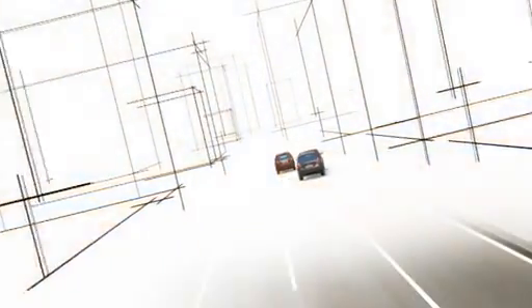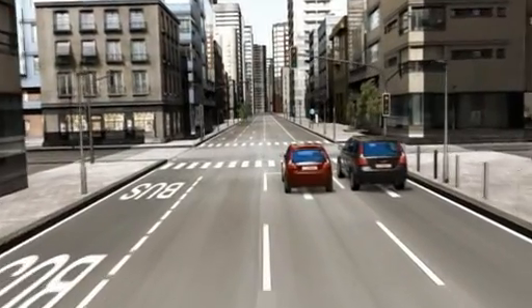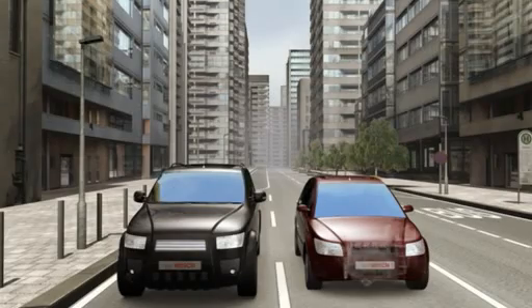Urban driving situations often involve a lot of stop-and-go traffic and waiting at traffic lights. Meanwhile, the engine is still running, using up fuel and producing emissions.